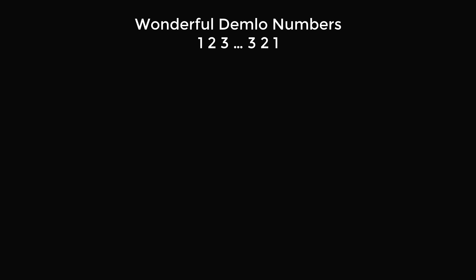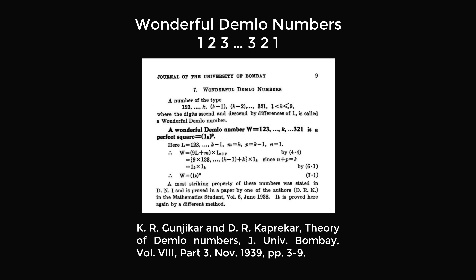Now professional mathematicians have written about patterns like this. This particular pattern — where we have 1, 2, 3 going up to K, then going back down to 1 — these are known as wonderful Demlo numbers. The name is due to Kuprikar writing about them, and this particular paper is from Ganjikar and Kuprikar. The name Demlo comes from a town called Dombuli in Maharashtra, India, which became shortened to Demlo. These are very interesting things mathematically.